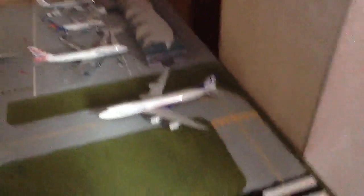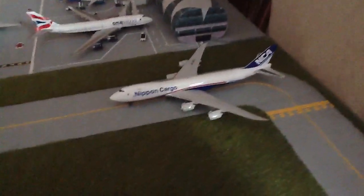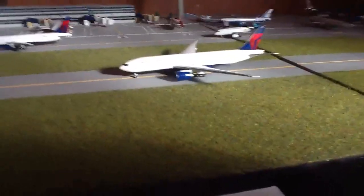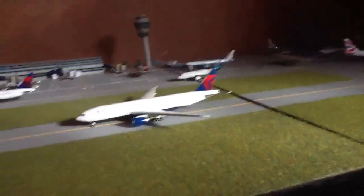On Taxiway Alpha, just vacated, we have a Nippon Cargo 747-800 coming from Tokyo. And just ahead of that, a Delta 777-200ER operating to... that's operated to Kuala Lumpur.